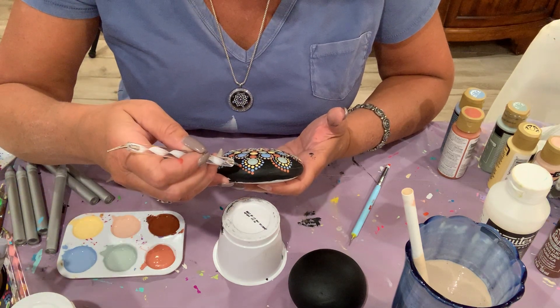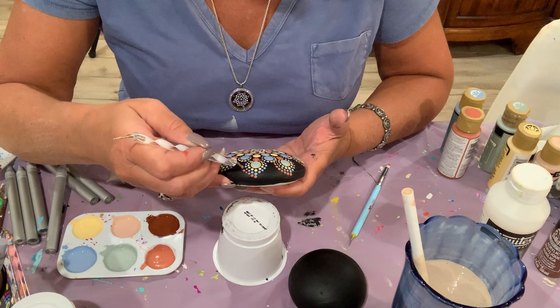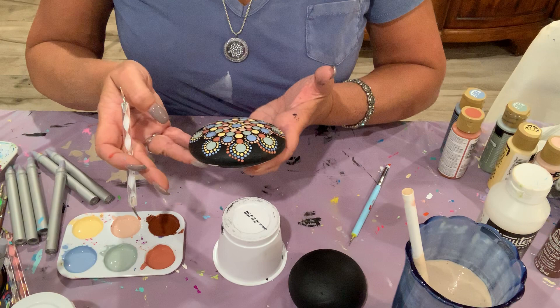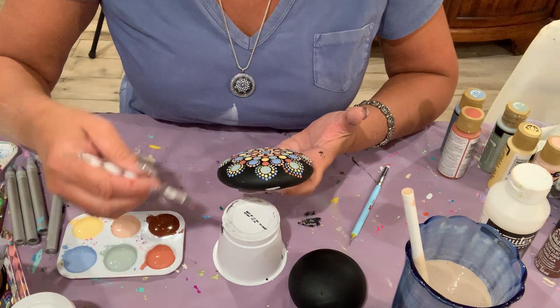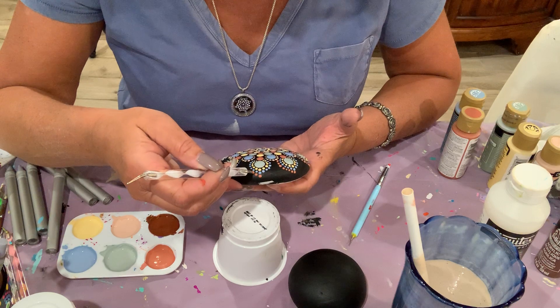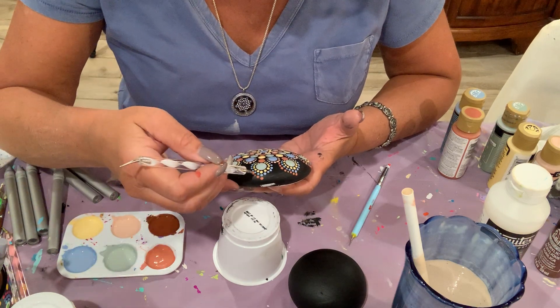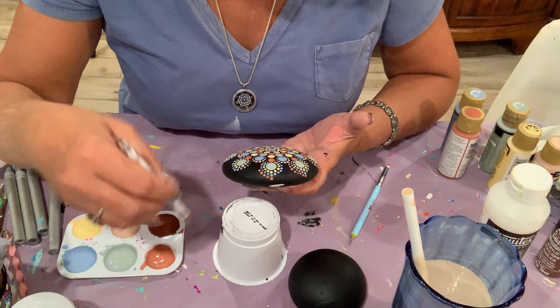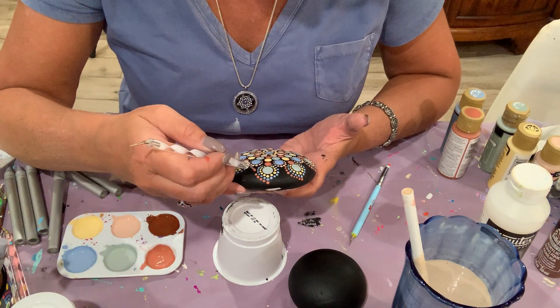I'm going to make a few YouTube tutorial videos. Once I perfect the acrylic pour recipe, I'm going to be showcasing that. I'll also offer a few workshops here at my home in New Jersey — we do live on a farm.